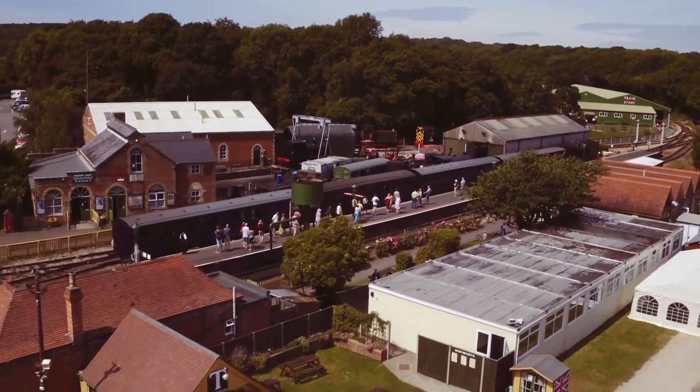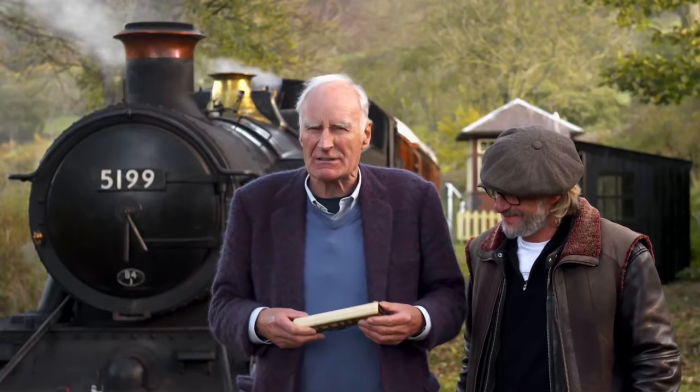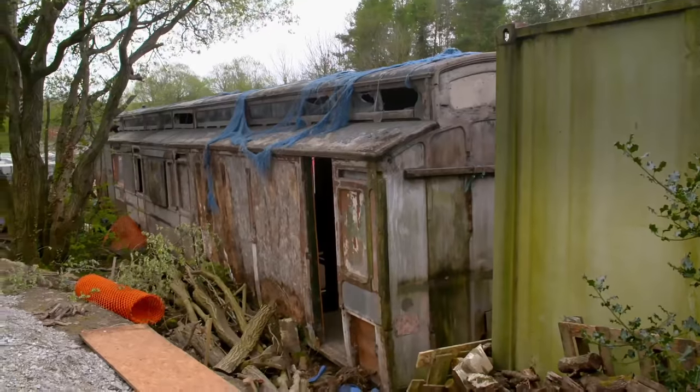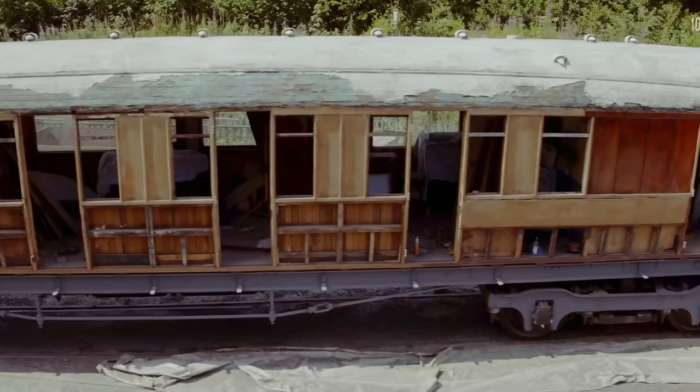For me and my partner in crime, engineering whiz kid Henry Cole, we thought we'd get onto a mad idea. What if we could build our very own time train, made up of historical carriages, each from a different era? Over the last six months, we've achieved something quite incredible.